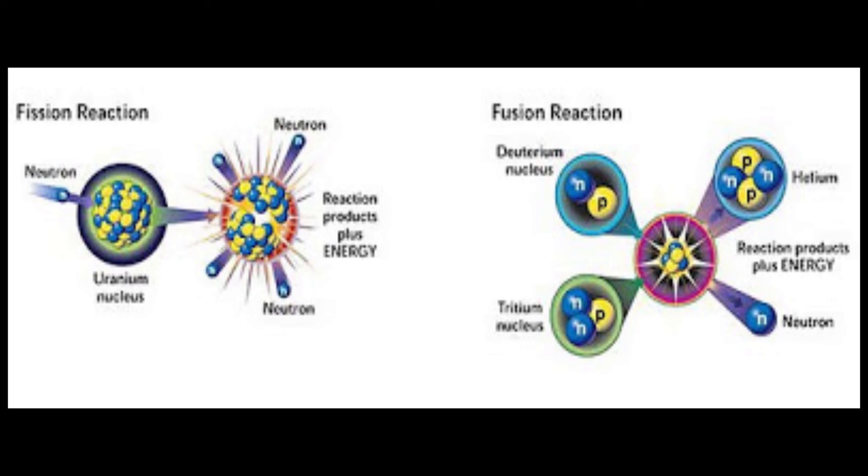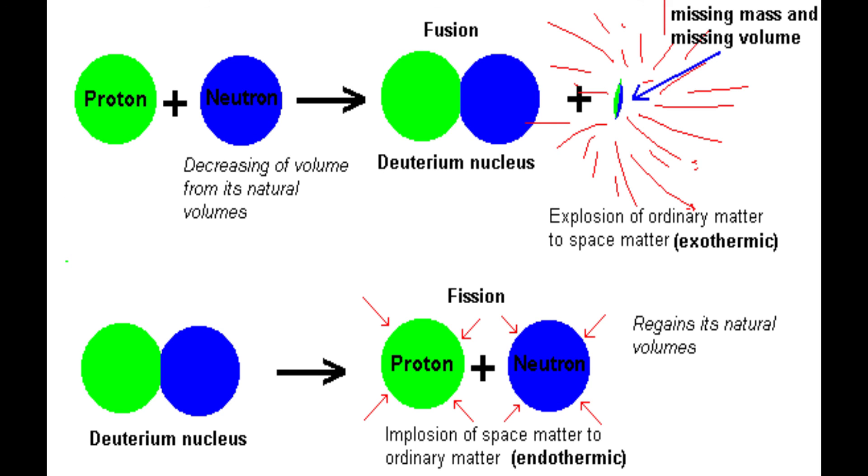This is one attractive thing about fusion — the reactive products are not radioactive. Helium is one of the most stable elements known. Another reason that fusion may be the way for our future is that it's self-sustainable.